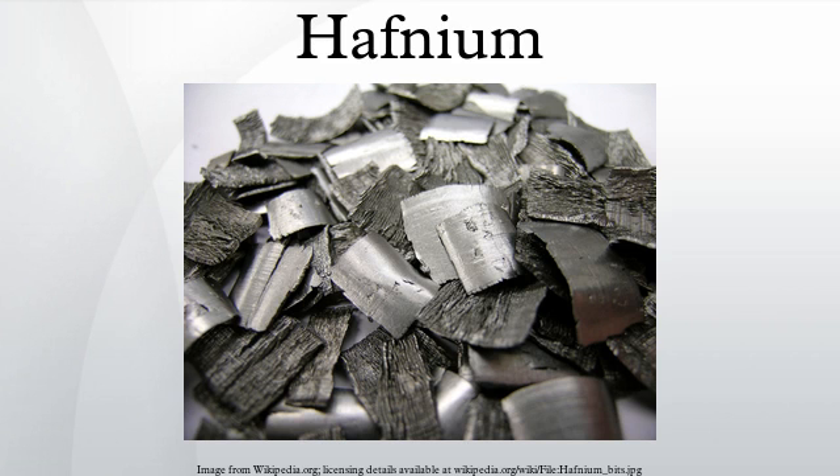The chemistry of hafnium and zirconium is so similar that the two cannot be separated on the basis of differing chemical reactions. The melting points and boiling points of the compounds and the solubility in solvents are the major differences in the chemistry of these twin elements.